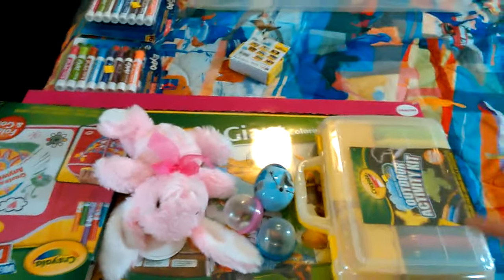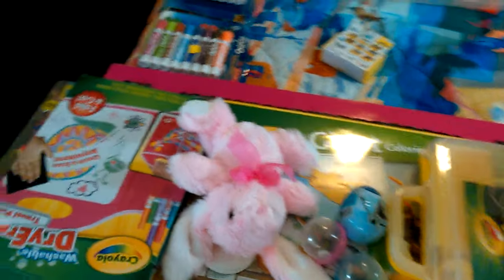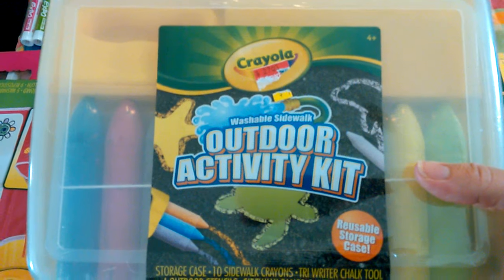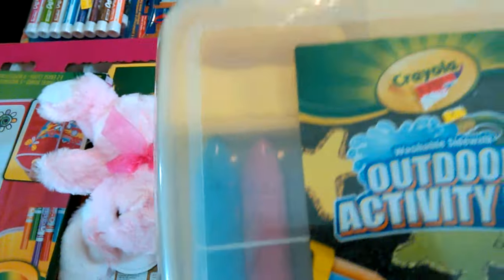I had to tell you guys about this. I wanted to show y'all the birthday presents. I got this outdoor activity kit - reusable storage case with a little handle, isn't that cool? It holds the sidewalk chalk and you can make like multiple funky designs.